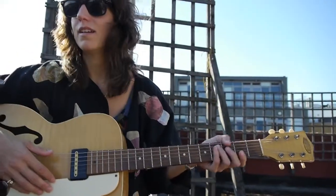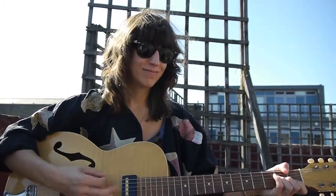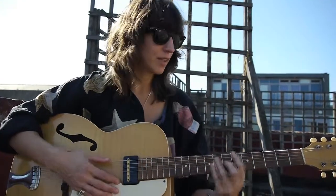It is a very girly, pretty guitar, but I like that. I call it my blonde beauty, even though I'm not crazy about blondes in real life.